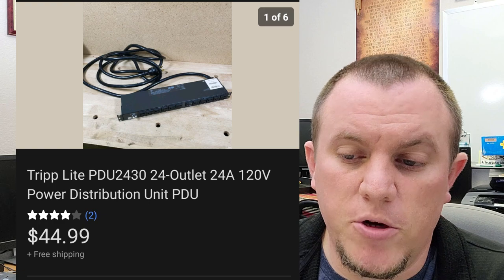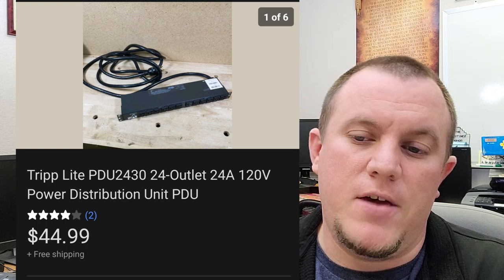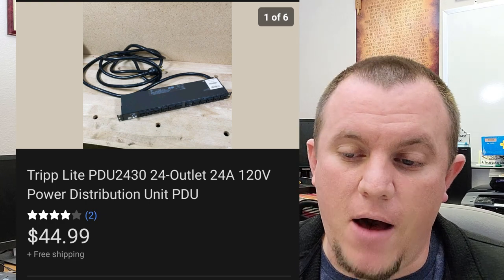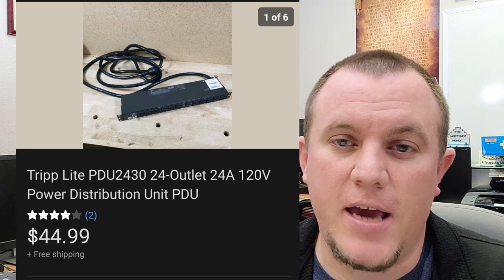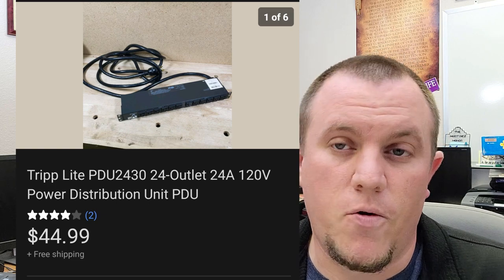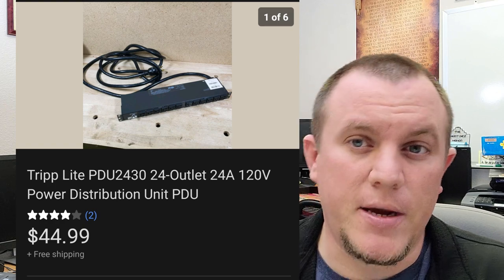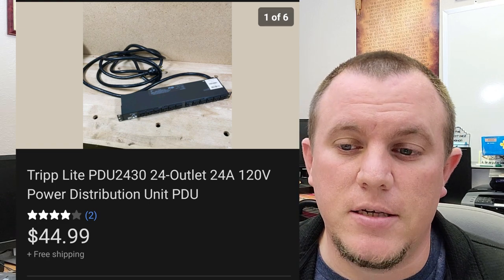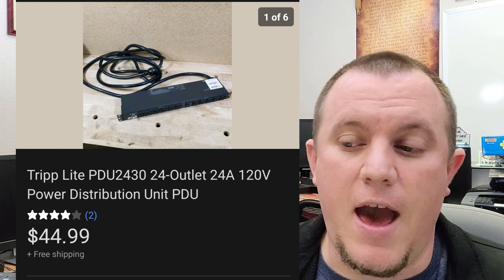Here's a Tripp Lite power distribution unit — like a surge protector with a big thick heavy cord. Got it for $5 at a garage sale. The seller knew I was a reseller and said I could make money — that these go for like $80. The comps weren't that great, but I sold mine for $45 shipped. Shipping ended up being about $16 or $17 via FedEx. I've been shipping a lot of FedEx items lately — it's been working for me. FedEx and UPS have been way more competitive recently than they used to be.